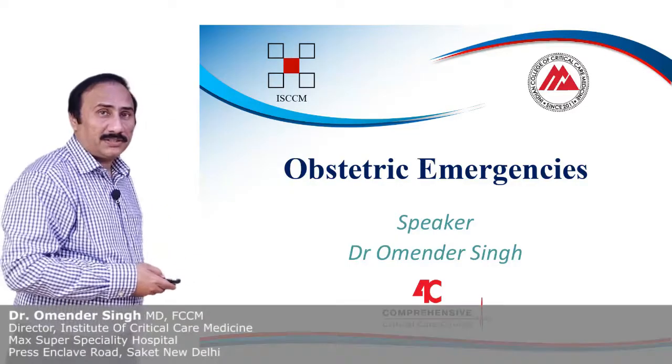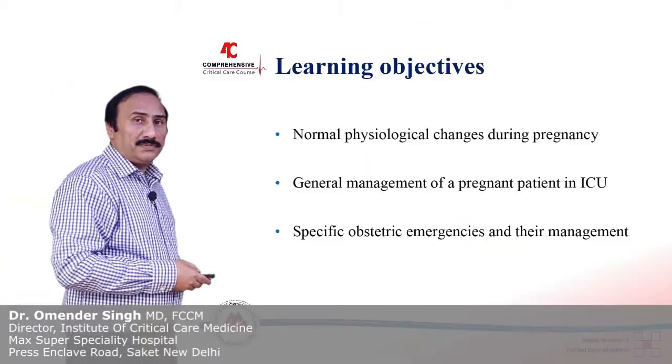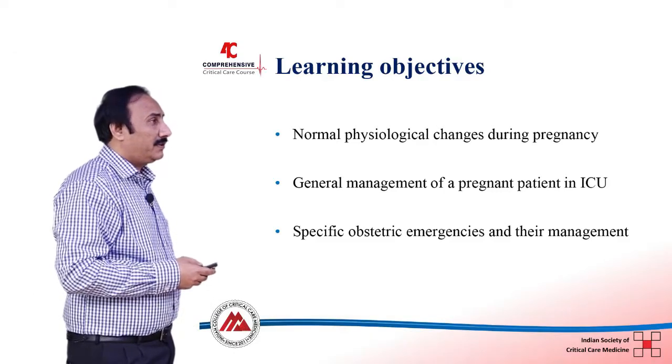In this module I am going to discuss about the obstructive emergencies. The learning objectives are to understand the normal physiological changes during pregnancy which are relevant to the management of the critically ill obstetric patient.